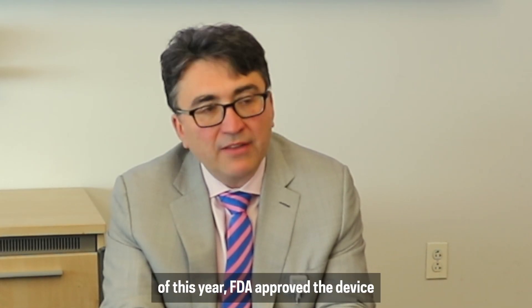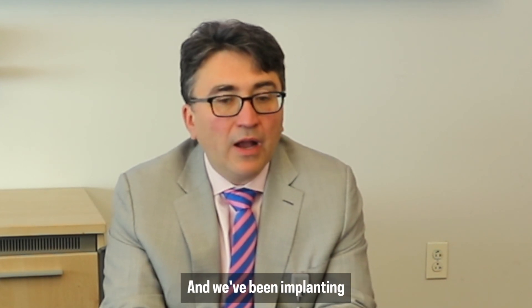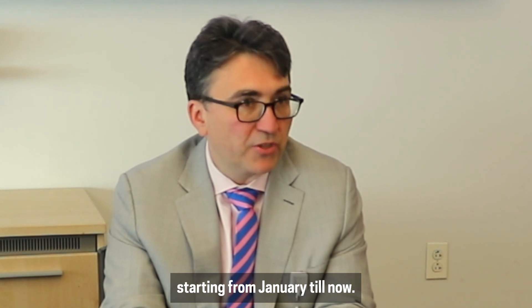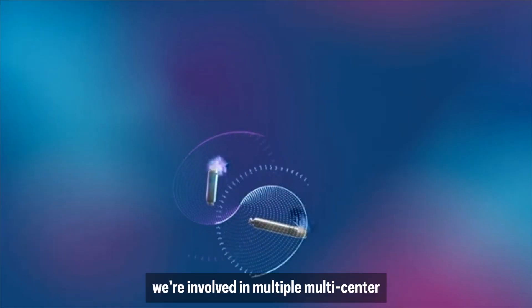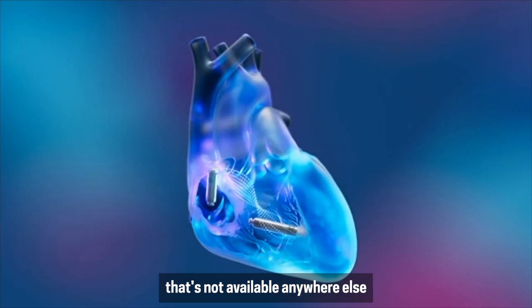Fortunately, in January of this year, the FDA approved the device and it's now commercially available. We've been implanting over 50 devices this year, starting from January till now. Here at Northwell, we're involved in multiple multicenter international trials of new technology that's not available anywhere else in the United States.